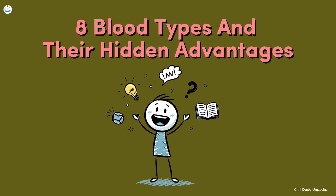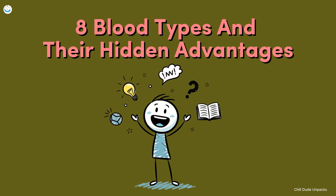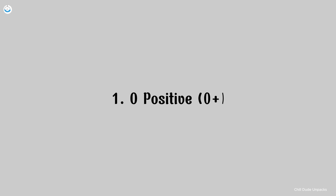Eight blood types and their hidden advantages. Let's get right into it. Number one, O positive.